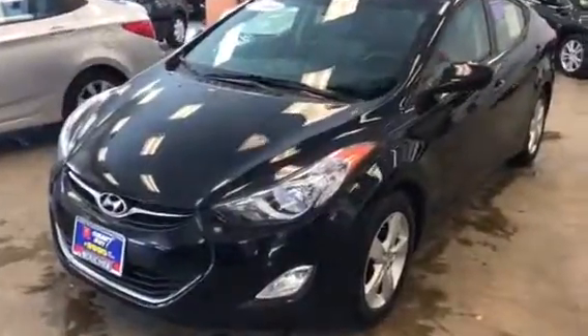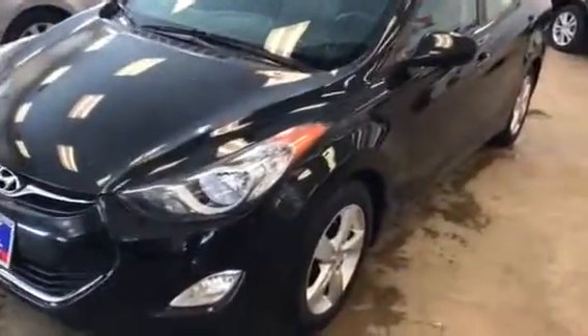Hi, this is Dan Kleckman from Boucher Hyundai with a quick video for you on this 2012 Hyundai Elantra that you had emailed about. This is a very nice vehicle.